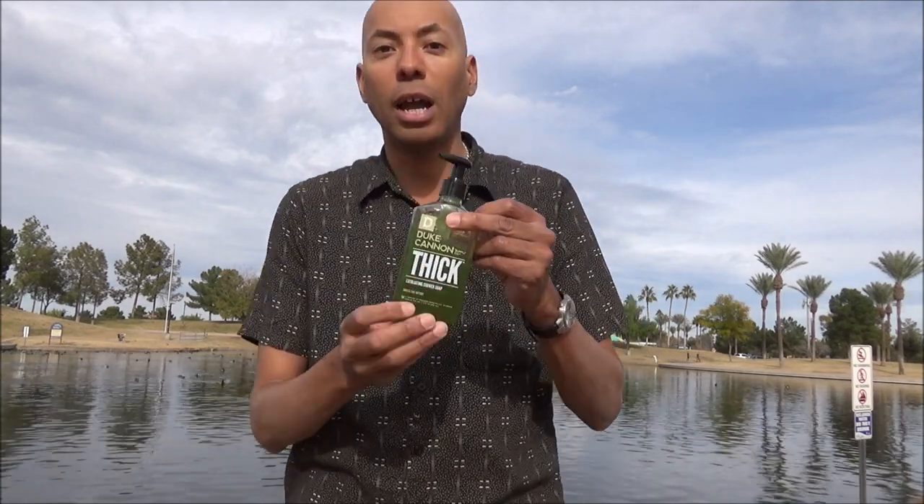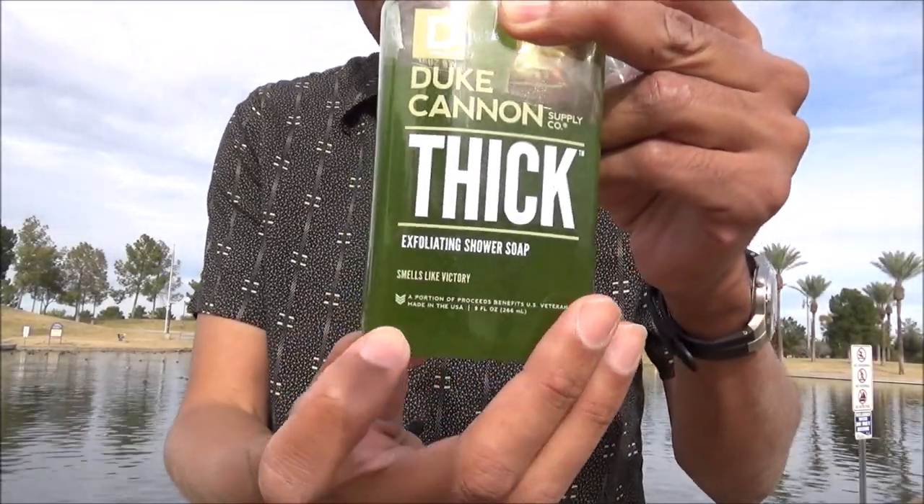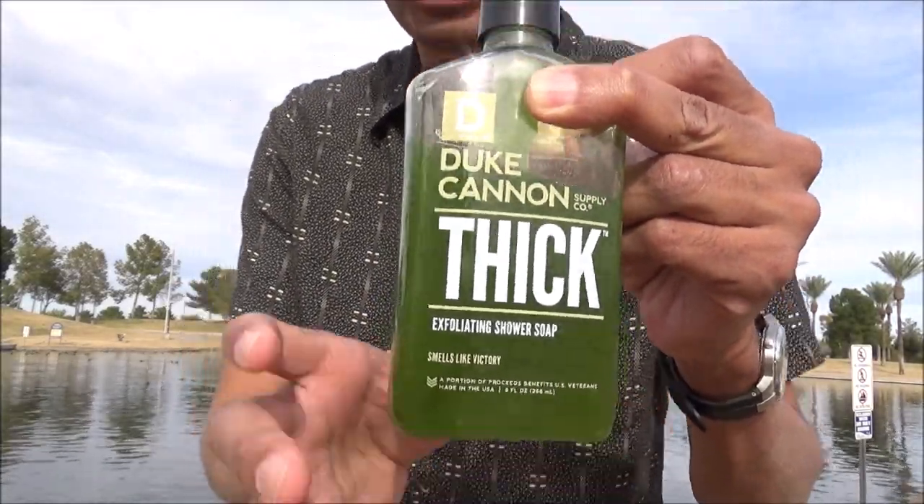It also has an okay creamy lather with a really sandy sensation on your skin. They do try to exfoliate a little bit, but that exfoliation doesn't work — it just feels like you're rubbing sand on your skin when you're in the shower. And they leave my skin in a neutral condition after five days.